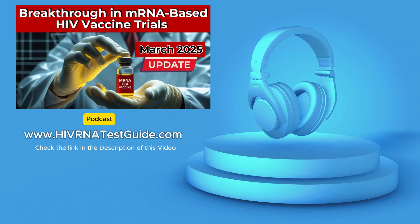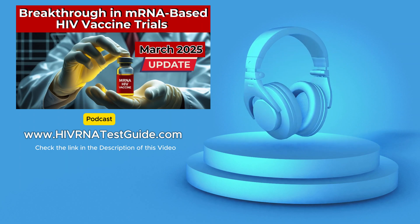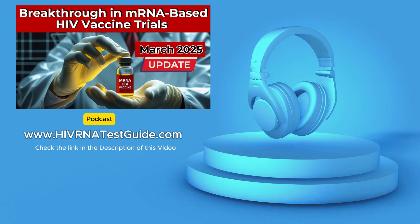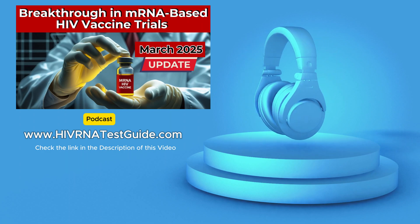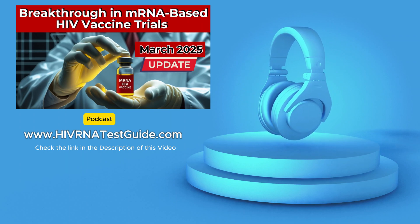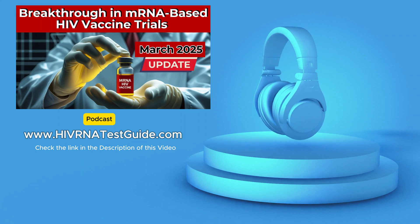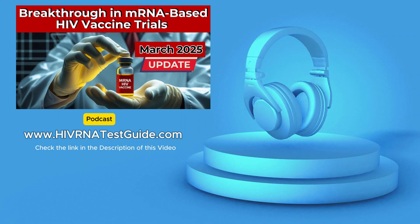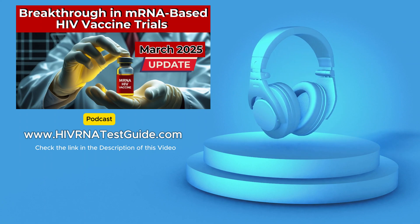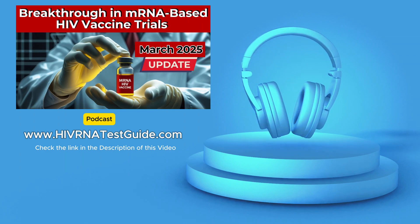These results are certainly exciting, but it's important to remember we're still in the early stages of research. Phase I trials are designed to test safety and effectiveness in a smaller group of people and help determine the optimal dosage and schedule. The next step is to move to phase III trials, which involve a much larger and more diverse group of participants. The plan is to launch these phase III trials in late 2025 with about 30,000 participants worldwide.